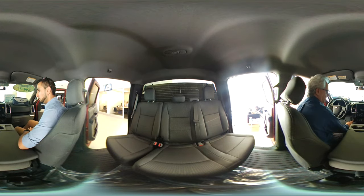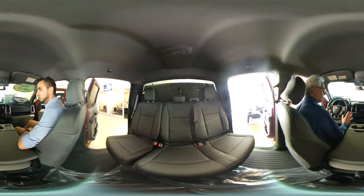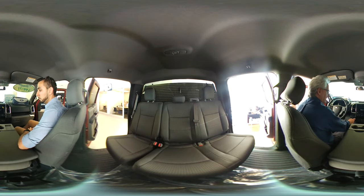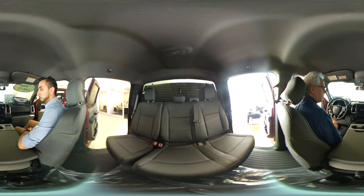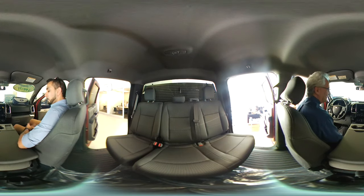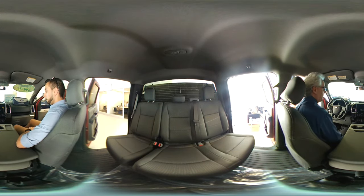As part of the trailer towing package, there's the Pro Trailer Backup Assist, which allows you to actually steer your truck using a little dial to back up your trailer. You still control the accelerator and brake pedal, but this allows you to back up your trailer professionally. You can do it hundreds of times — it works pretty neat.